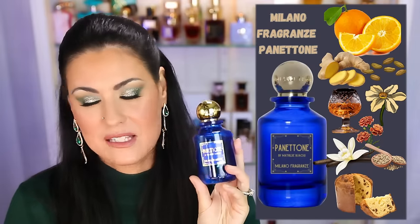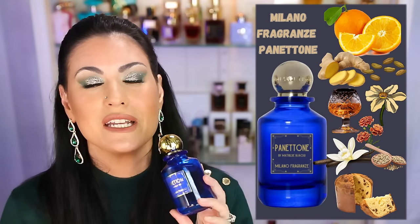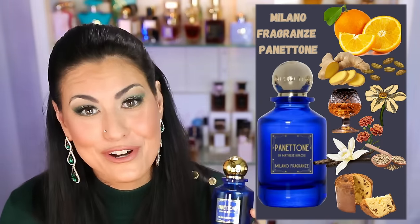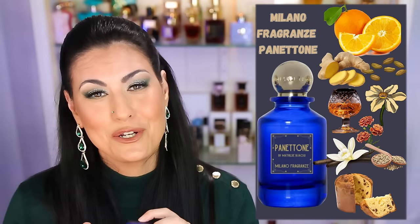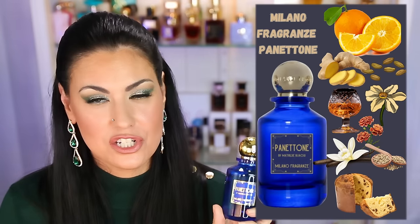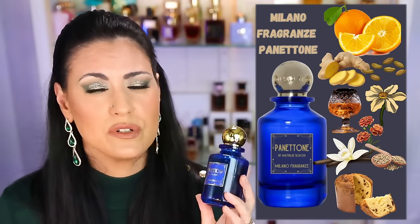I don't know why I didn't put this on December's tray because it absolutely should have been there. This is by Milano Fragranzi Panettone. This smells like panettone — bready, fruity, orange, raisins, a little bit of rum. That's what it smells like. If you've never had panettone, it's an Italian dessert eaten during Christmas time. I should have had this on my December tray but I'll wear it now in January. It's so delicious I could wear this every day — very realistic to panettone. That is Milano Fragranzi Panettone.